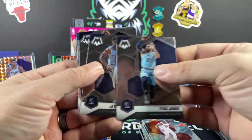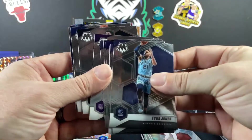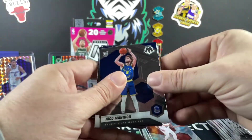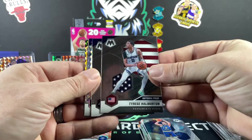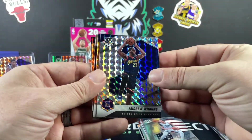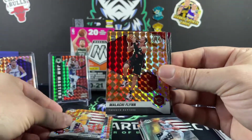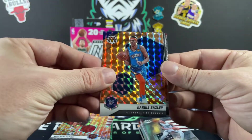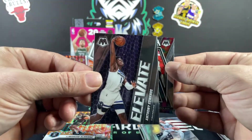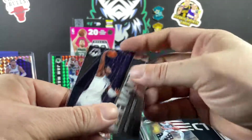Tyus Jones, Jaren Jackson, Jamal Murray, Kent Bazemore, Clarkson, Jabari Parker, Karl-Anthony Towns, Kevin Knox, Eric Bledsoe. Rookies: we got Nico Mannion, Tyrese Haliburton in the National Pride, Shaquille O'Neal in the MVP Finals, Andrew Wiggins silver, Anthony Davis National Pride, Malachi Flynn, Darius Bazley, LaMarcus Aldridge, Anthony Edwards insert Elevate, and a Kevin Durant Will to Win. That was not a very good hanger.